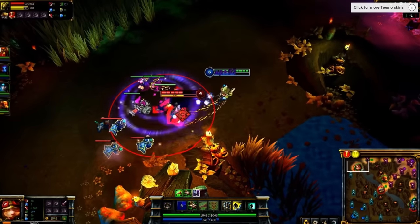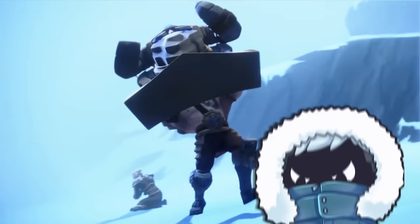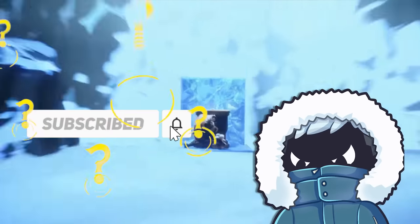For the next section of the video, I want to focus on champions whose kit was barely touched. Really quick though, I'd appreciate it if you clicked the subscribe button — it helps me a ton. Thanks a lot.